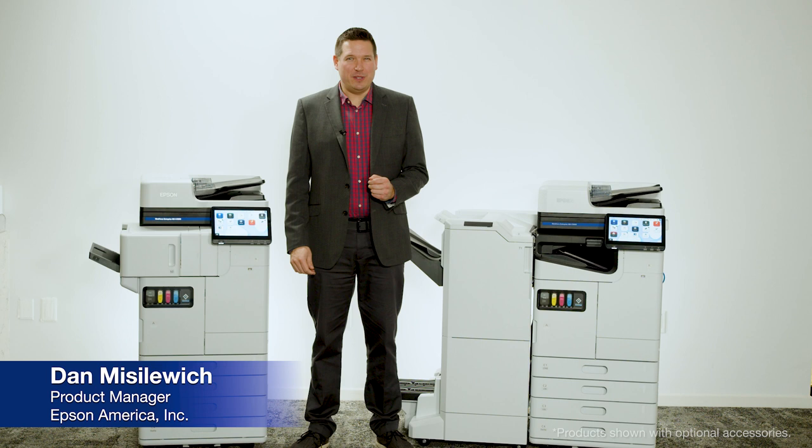Hi, my name is Dan Miselwich and I'm a product manager on Epson's business printing team.